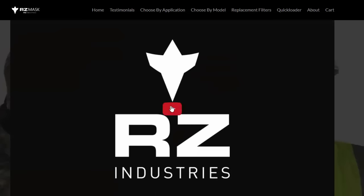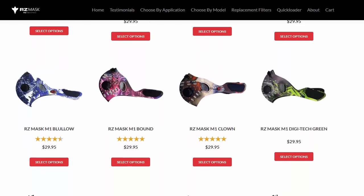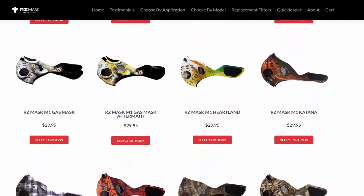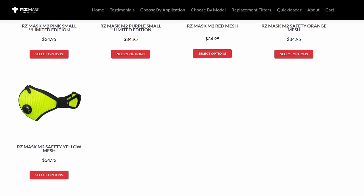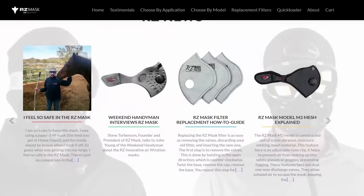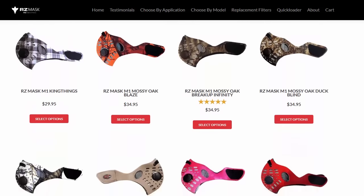I'm going to get a couple for my bug out bags and one for use around the garage. Another cool thing is this is the mesh model, but they also have neoprene models. They've got a whole bunch of different styles and colors — camouflage, winter, summer, digital camo. The M1 models are basically the neoprene versions, and then the M2 models are the mesh style like this one, also available in a bunch of different colors.